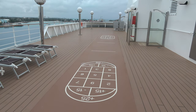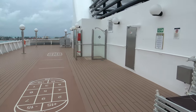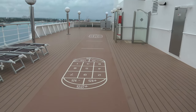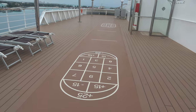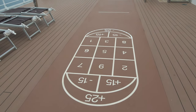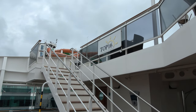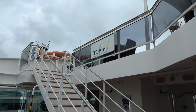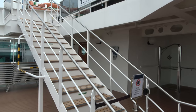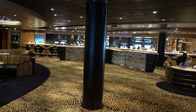Throughout the upper deck you'll find a couple of different shuffleboard courts, though there was nowhere to get the equipment to play. It's also a weird European-style shuffleboard — looks more complicated than usual. If you booked at the Aurea category or above you gain access to the exclusive top-deck solarium on deck 16. We booked an interior cabin with the Bella package, so unfortunately this is all we can show you from there.